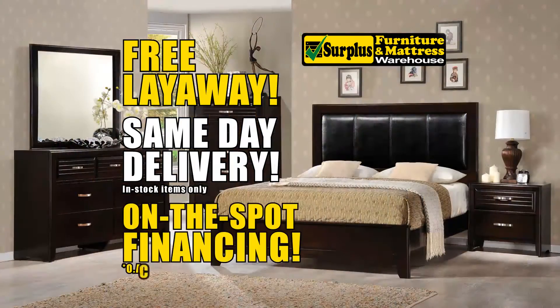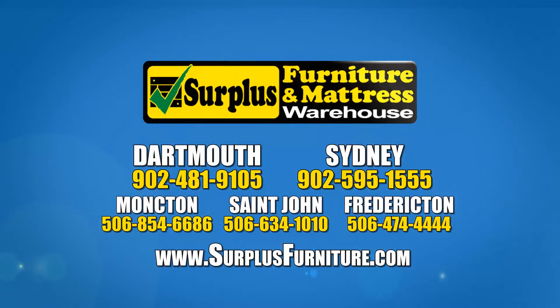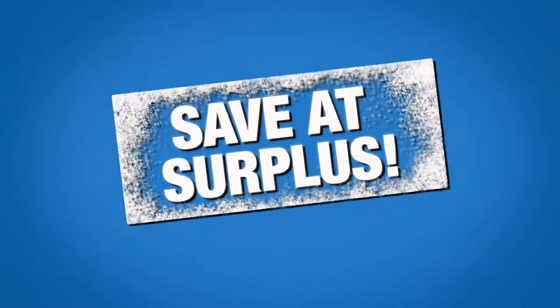Free layaway, same-day delivery. Don't pay for 12 months while supplies last, so hurry into the warehouse in Dartmouth, Sydney, Moncton, St. John, or Fredericton. And remember, you always save at Surplus.